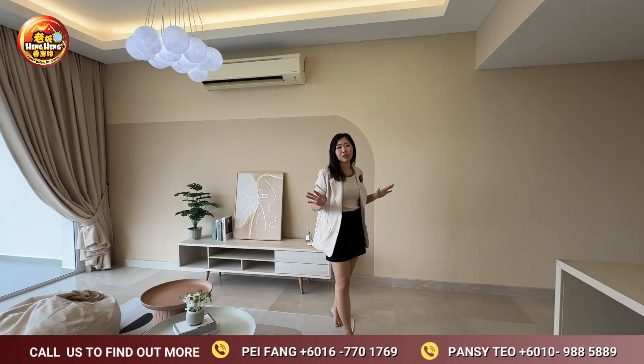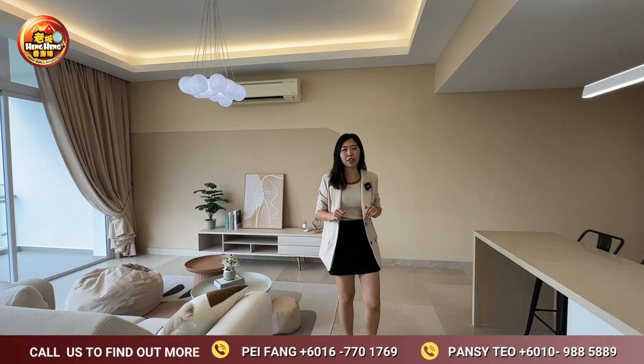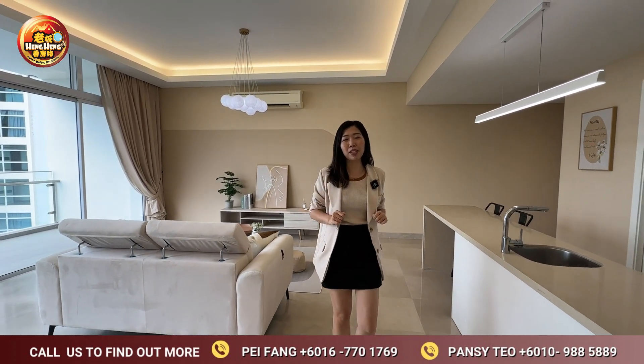Nowadays, a three-bedroom condo in the town area is usually about 1,000 square feet. This unit is almost close to 1,500 square feet, so it's more flexible for big families.